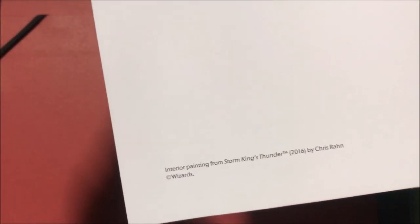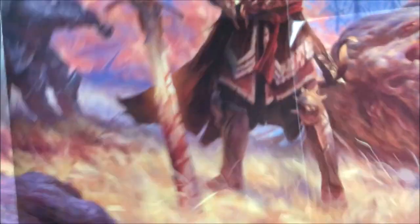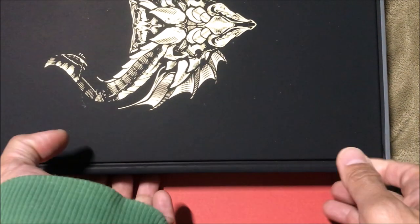And here's a 2016 interior painting for Storm King's Thunder by Chris Rand — a modern painting, really big. It looks like a scene where they killed a giant. Okay, so that's all the bonus stuff. Let's take a look at the actual book — this is a beast.